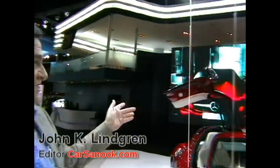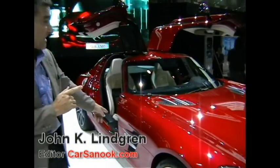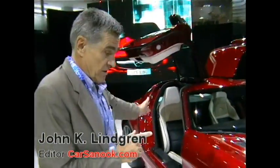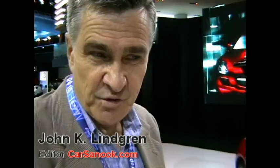Carsanook.com here at the Mercedes-Benz stand. We are looking at the iconic Gullwing SLS, with a 6.3 liter 6300cc engine. Notice the Gullwing doors. Big wheels, powerful engine, price 24.9 million baht. This is one of the showstoppers at the Bangkok International Motor Show 2010.